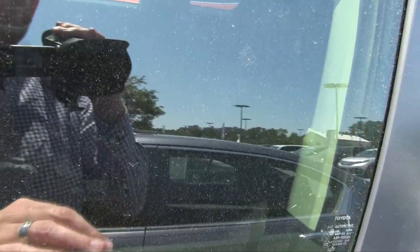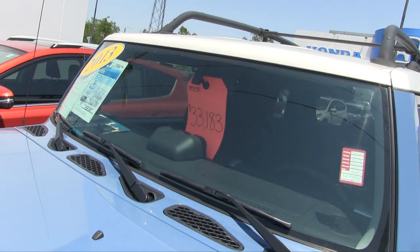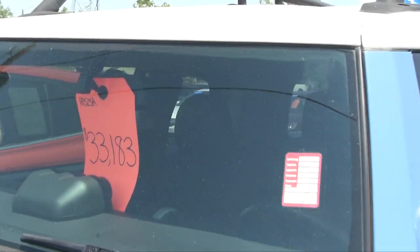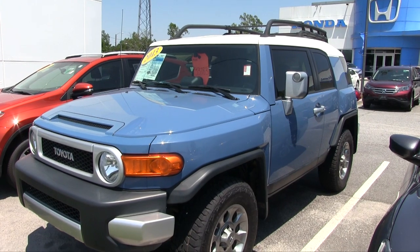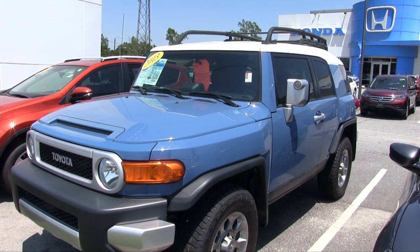The interior has a dark gray cloth interior. The price right there is $33,183. Today is the first week of May 2017. So if you're in the market for a pre-owned FJ Cruiser, come on down to see us, visit us online at StokesHondaNorth.com or call 572-4700.